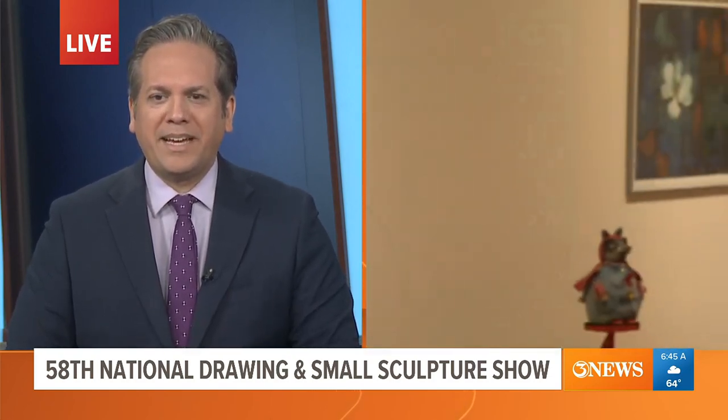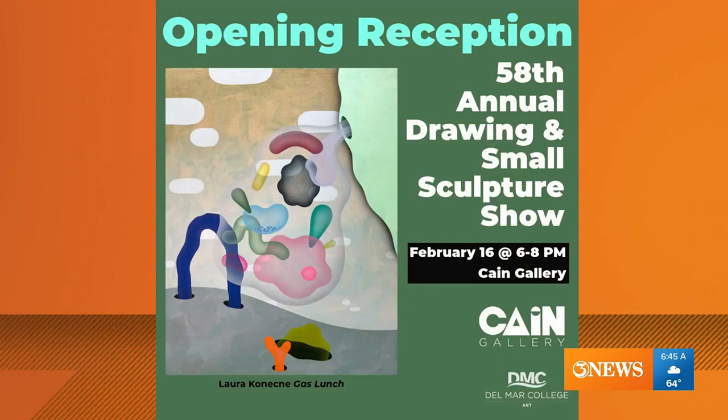Thank you so much for spending your time with us this morning explaining the importance of this coming here to South Texas. We're going to have the information on our website after the show at k2itv.com.